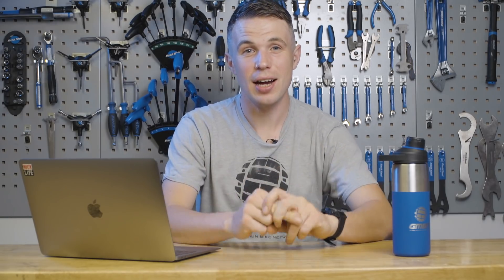Hello and welcome to Ask GMBN Tech, the weekly show where we answer your questions. If you've got a question, get in the comments with hashtag Ask GMBN Tech.